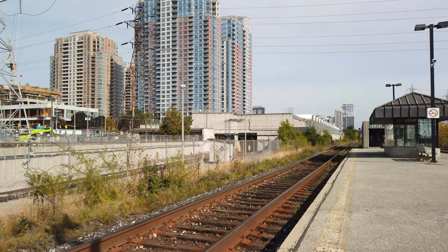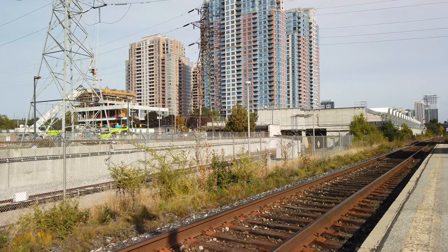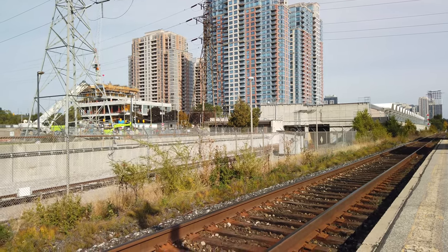Hey guys, welcome back to the channel. Today we're on the west side of the city, and we're at Kipling Station to give you guys an overview of the construction here at this station.